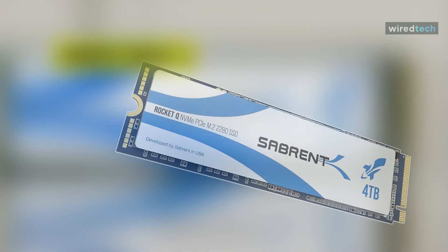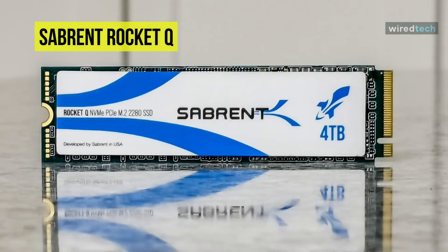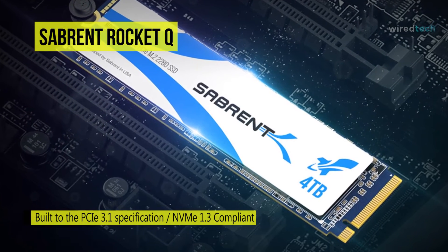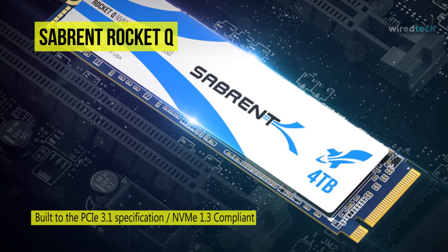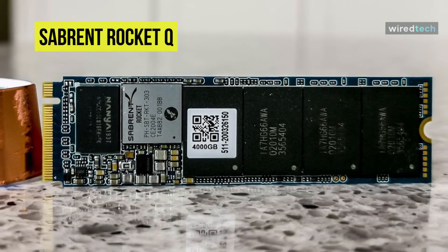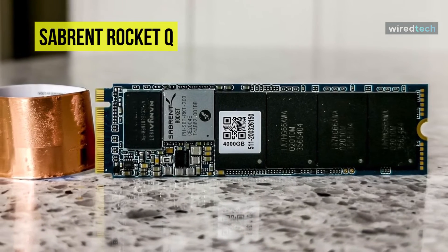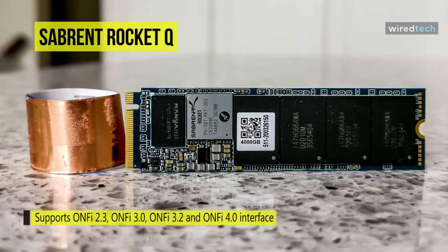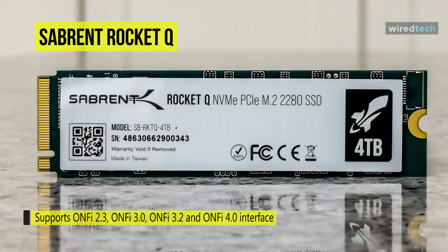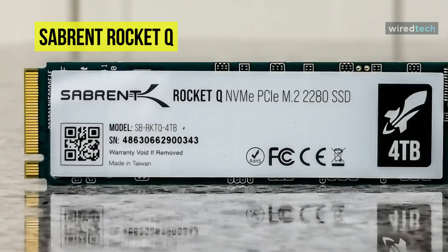The 4TB Sabrent Rocket Q M.2 2280 internal SSD utilizes an M.2 2280 form factor and PCIe 3.0 x4 interface, delivering sequential read and write speeds up to 3200 and 3000 megabytes per second respectively. It features QLC NAND flash memory with LDPC data correction and SMART and TRIM command support. The Rocket Q packs more data than TLC-based storage, allowing up to two times more capacity in an identical footprint, and has a lifespan of more than 1.8 million hours.